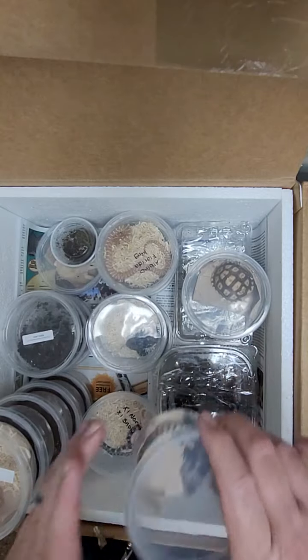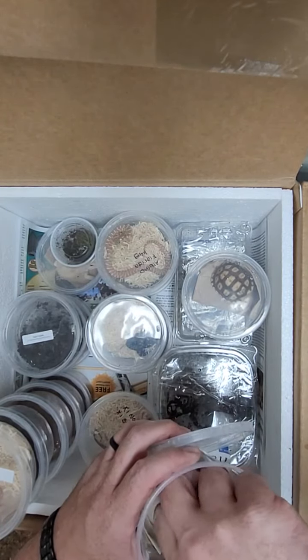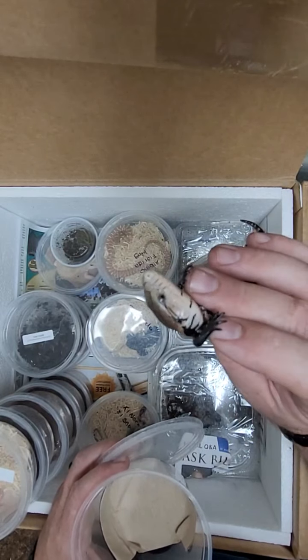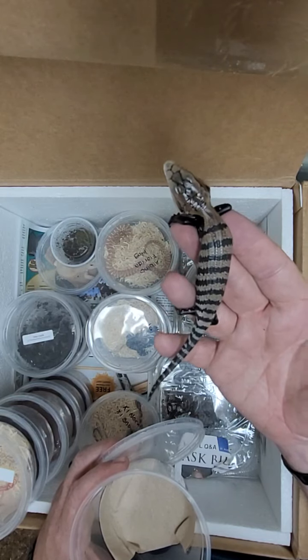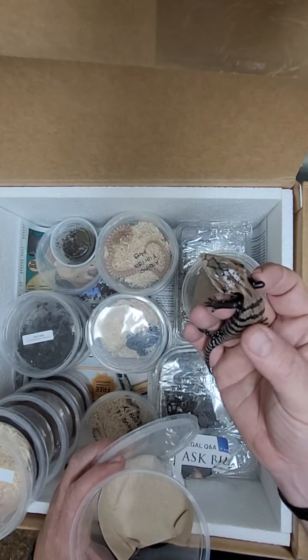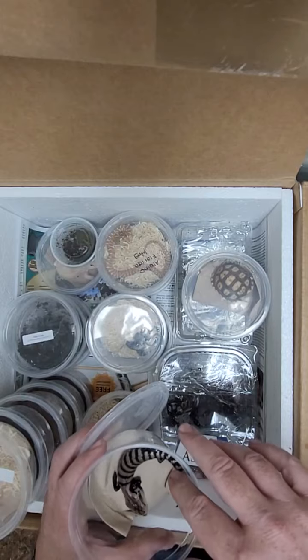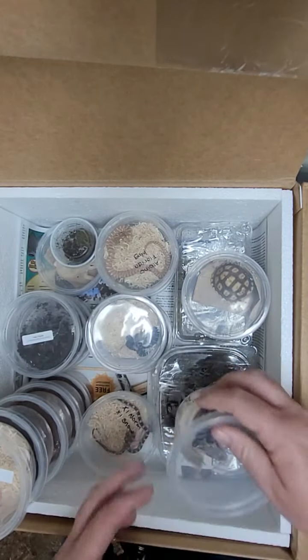Next up is this little tiny baby Halmahera blue-tongued skink. Look at how cute this guy is — look at his little head, his little body, little legs. Really super cute. So if you ever wanted a blue-tongued skink, a little tiny baby one, really cool. He's probably just a couple of weeks old, so he'll make an awesome little pet.